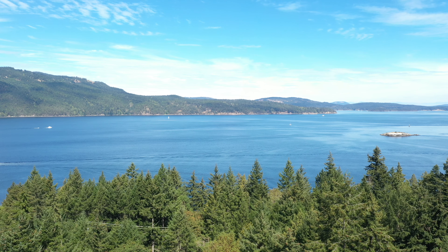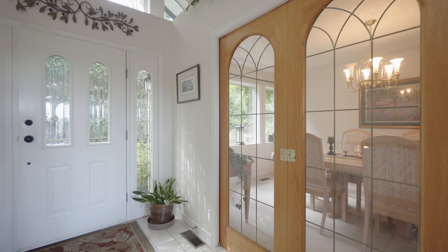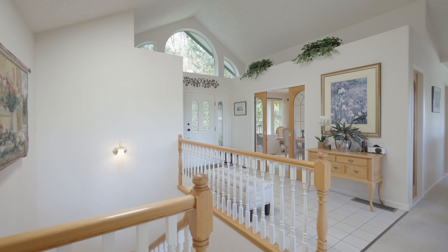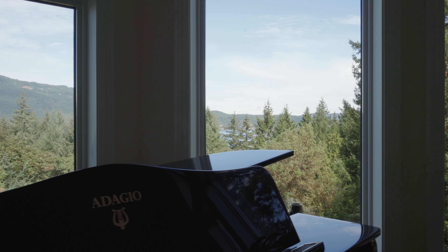You're sure to be impressed with over 2,500 square feet of sprawling single-level living, with a bright and open main floor boasting fantastic views of Salt Spring Island and the Strait of Georgia from almost every room.